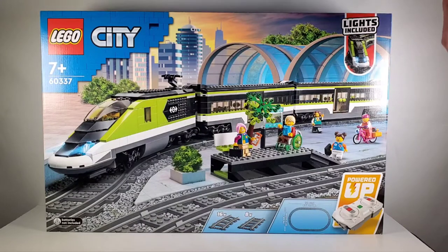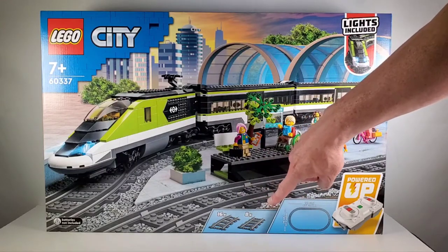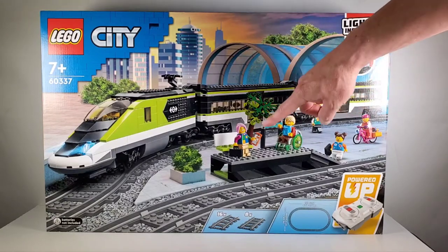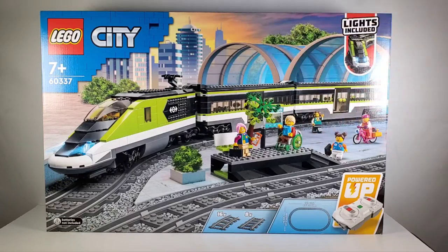It also has the PowerUp remote control system, which I really like, and you can also run it from an app, which is cool. It comes with 16 pieces of curved track and 8 pieces of straight track to make a nice big oval, so it's a good starter set. It also comes with a nice passenger platform with a ramp and several minifigures.